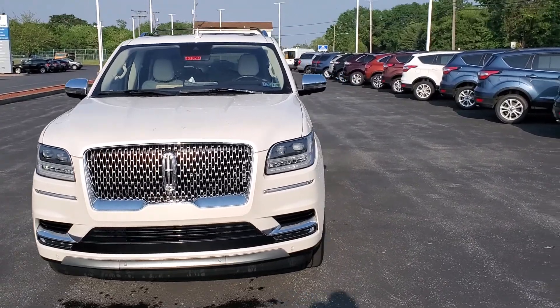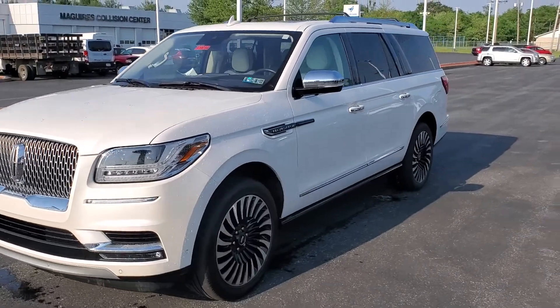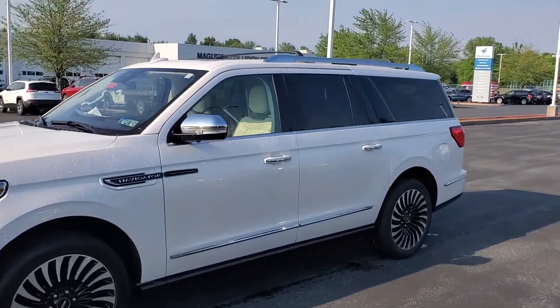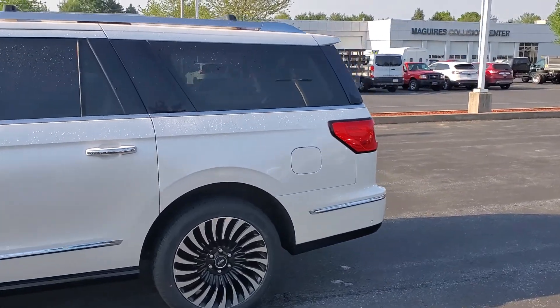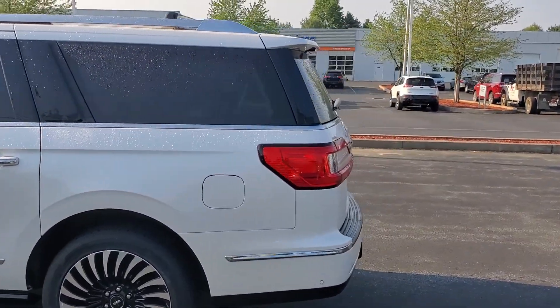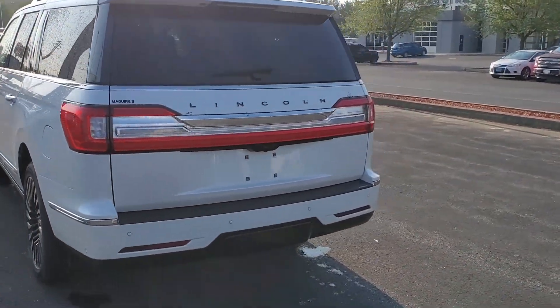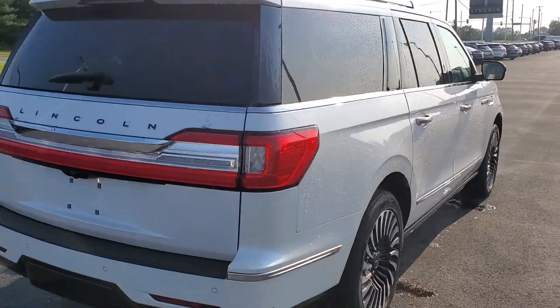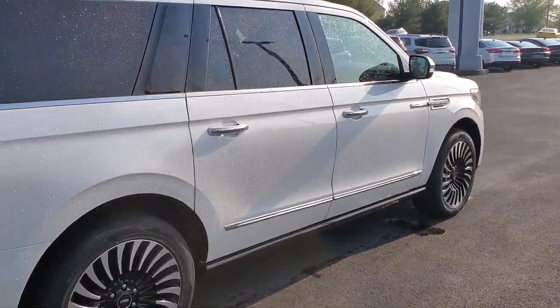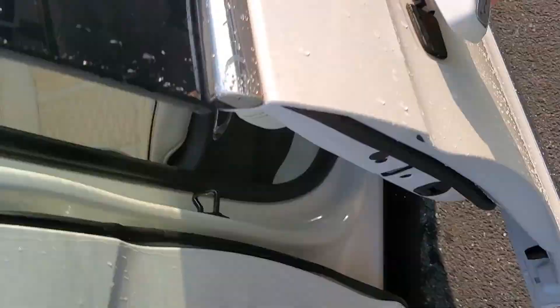Here we have a 2019 Lincoln Navigator, all-white Black Label certified pre-owned. This beautiful vehicle has 49,500 miles on it. It has a power liftgate, retractable sidebar, and all-white leather interior.